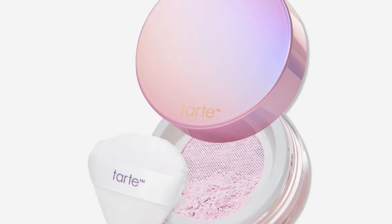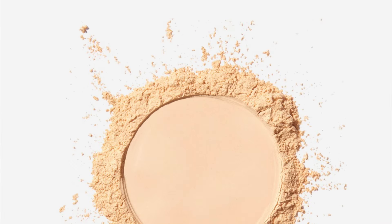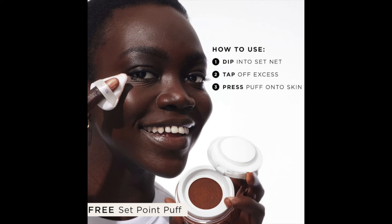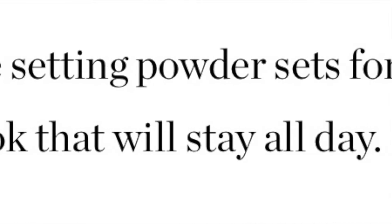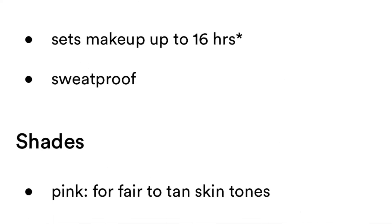Let me give you info about the powder. The new Tarte Creaseless Loose Setting Powder retails for $36. It comes in seven shades. This is a loose setting powder that sets for a natural brightening look that will stay all day — 16-hour wear. Say goodbye to chalky vibes and creasy lines. The powder keeps it smooth and not cakey. I purchased mine at Ulta.